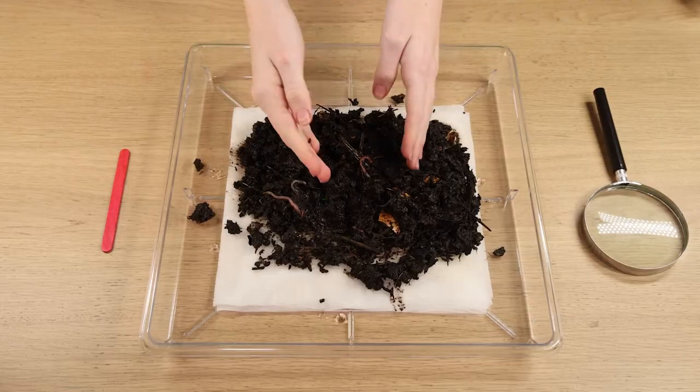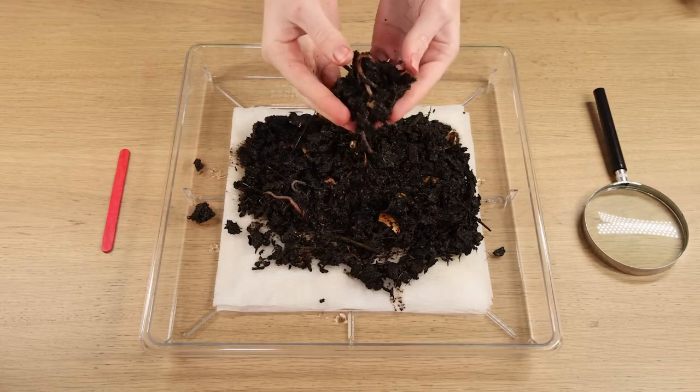But today, I want to show you my favourite of all worms. These slippery guys — Earthworms!